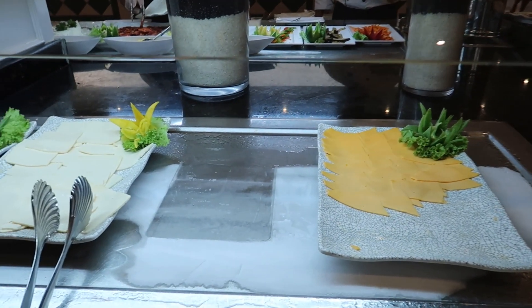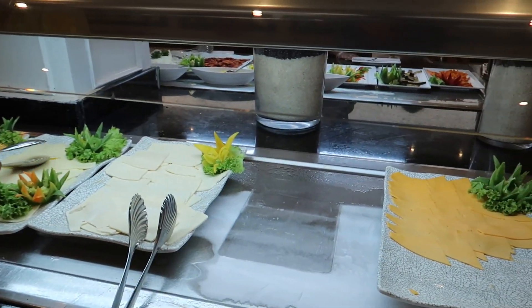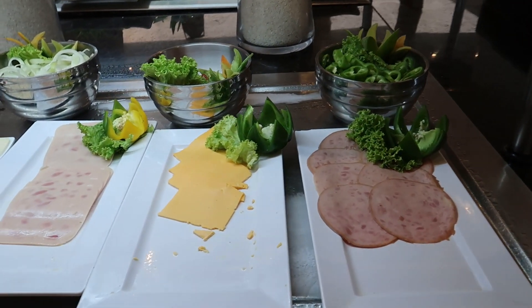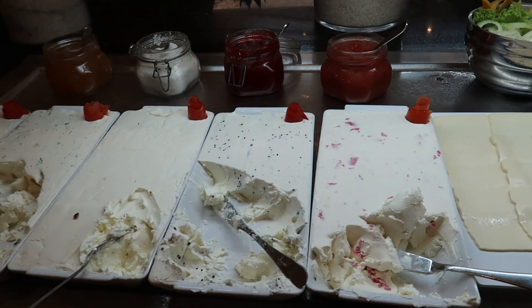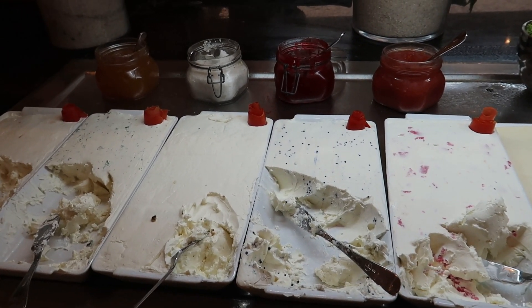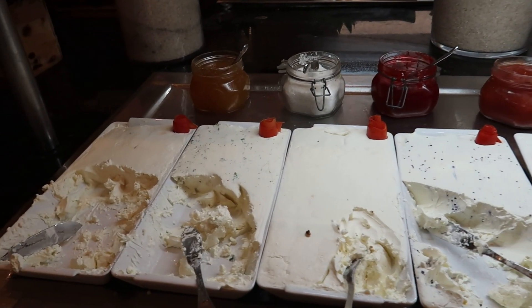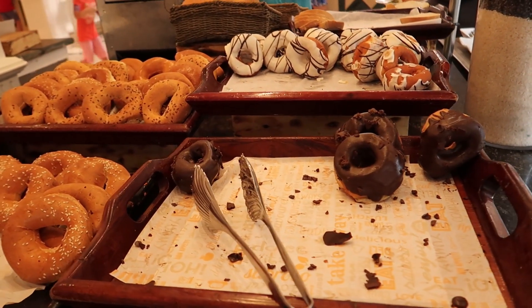Over here we have some cheeses: gouda cheese, Danish cheese, cheddar cheese. And then on this side we have some turkey ham, some more cheese, chicken ham, and then some cream cheese spreads — cream cheese with herbs, cream cheese with black fish eggs, cream cheese with parsley, and just some regular cream cheese. And then a few donut options and some bagels right beside the toaster.